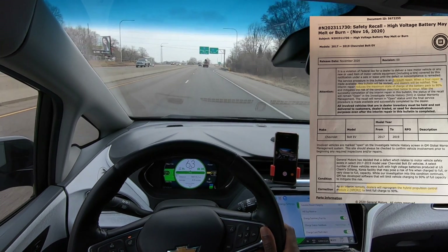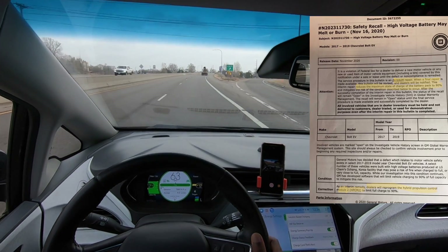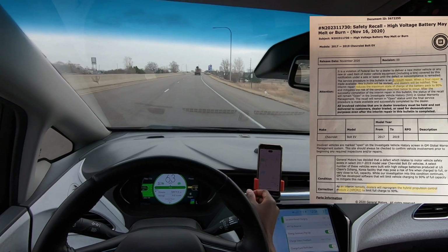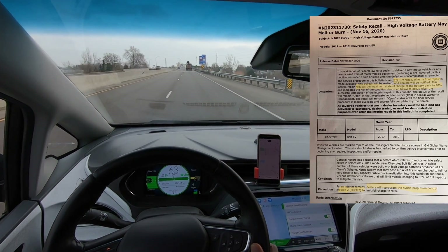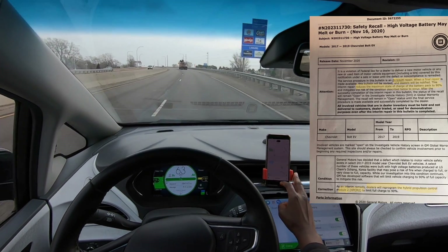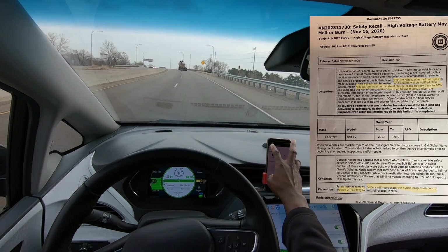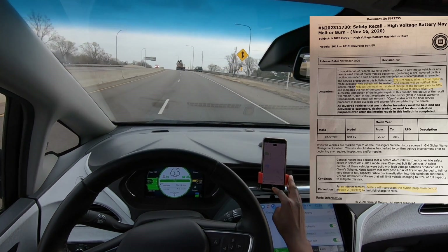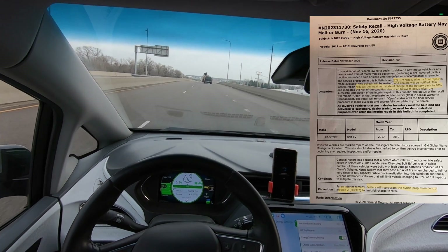The interim repair basically reduces the maximum state of charge of the battery to 90%, which mitigates the risk of the condition described. At the bottom of the letter you can see that the condition which potentially causes these fires only happens in batteries built by LG Chem at their Ochang, Korea factory.